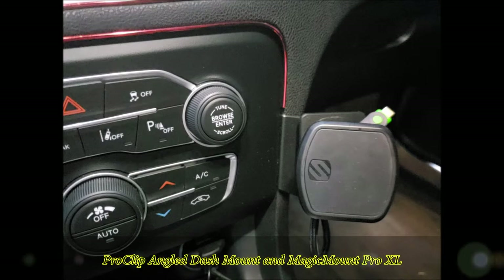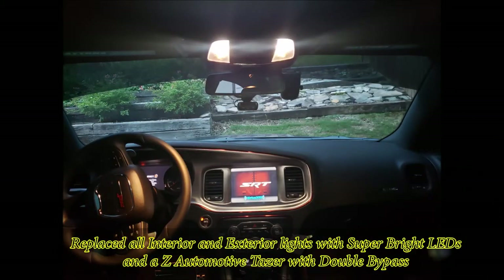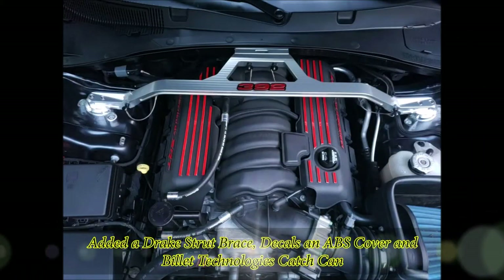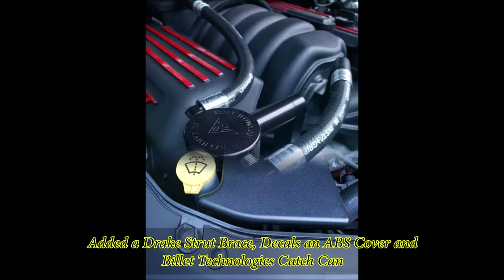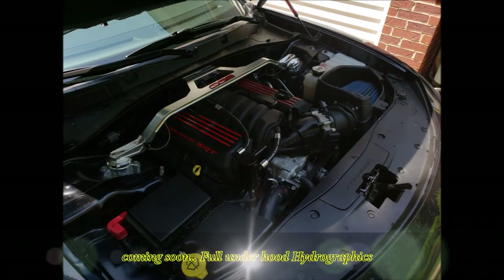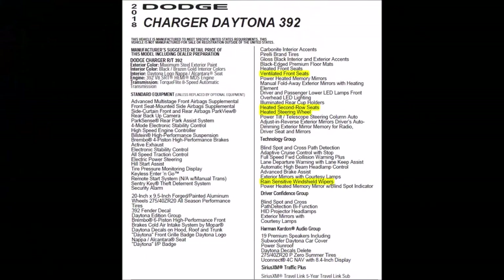On the inside I added a ProClip angle dash mount with the MagicMount Pro XL for my phone — highly recommended. I replaced all the interior and exterior lighting with super bright LEDs, including under the doors front and rear. Under the hood I added a Z Automotive Tazer with double bypass, the Drake strut brace, some decals on the valve covers, an ABS cover to cover up the ABS components, and a Billet Technology oil catch can.